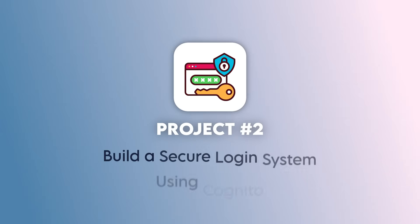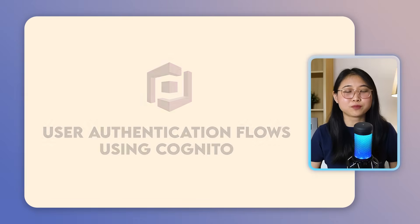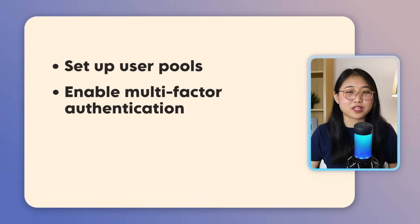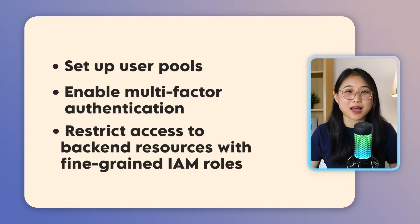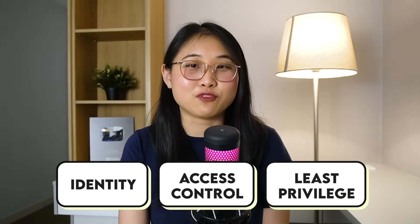Project number two is to build a secure login system using Cognito. With this project, you'll create user authentication flows through Cognito. You'll learn how to set up user pools, enable multi-factor authentication, and restrict access to backend resources with fine-grained IAM roles. This is perfect for learning how identity, access control, and least privilege actually work in real-life apps.